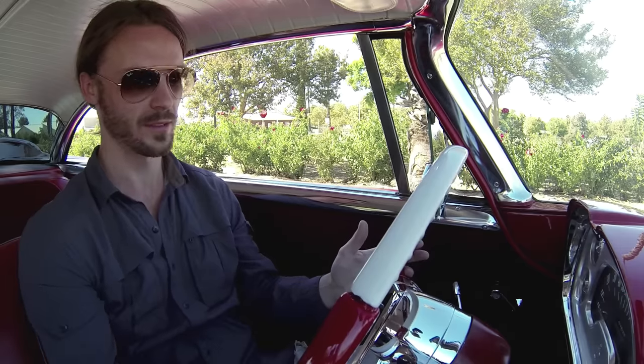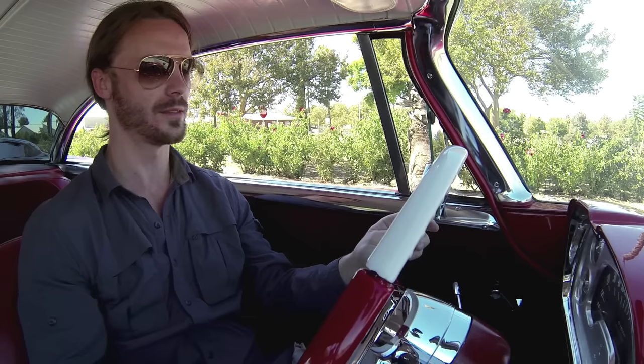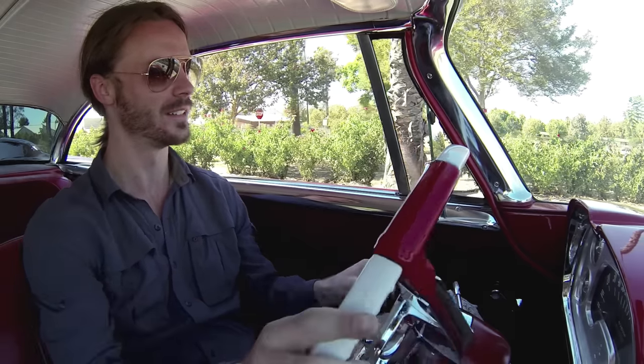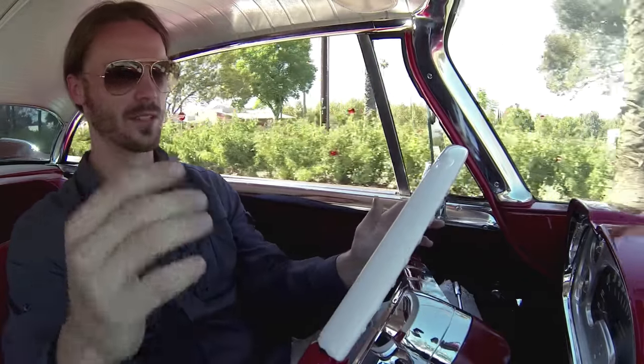Before we set off, Martin did give me a warning that Christine tends to have a bit of an attitude with people, so she could kick me out of the car at any moment. Clutch in. First gear — a little bit of a grind, not too bad. Brake out. Sounds good. Slowly out with the clutch. Smooth sailing.